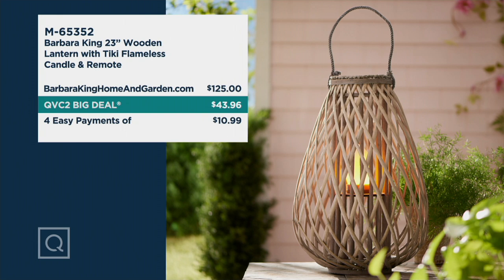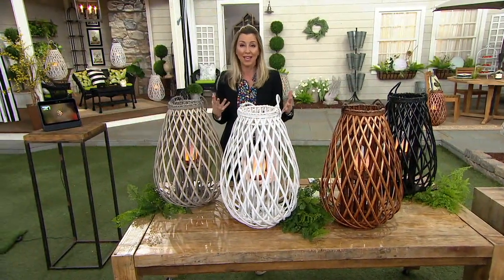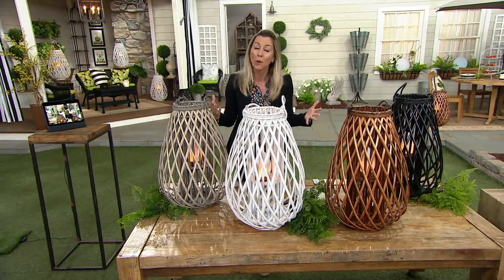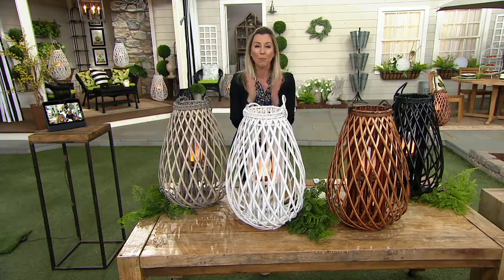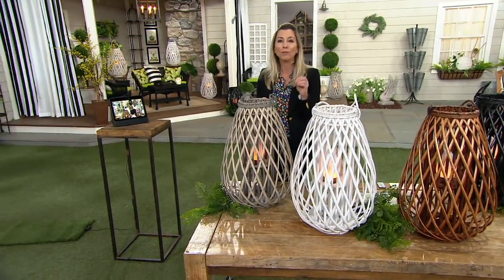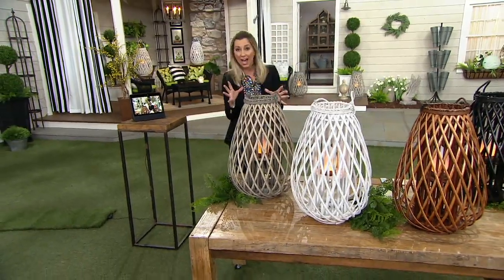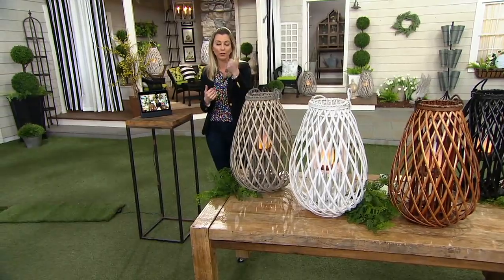M65352 is your item number. There is your big deal savings — a big deal is the star product of the day and it doesn't last forever. When our big deal ends, the price goes back up and our easy pay goes away. But Barbara King — her knack for horticulture and home decor has made her an icon and a true hero at major flower shows like the Philadelphia Flower Show.